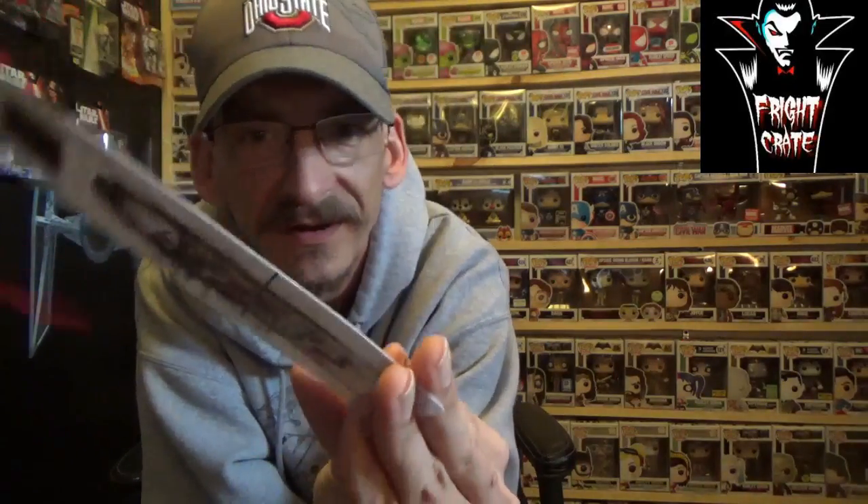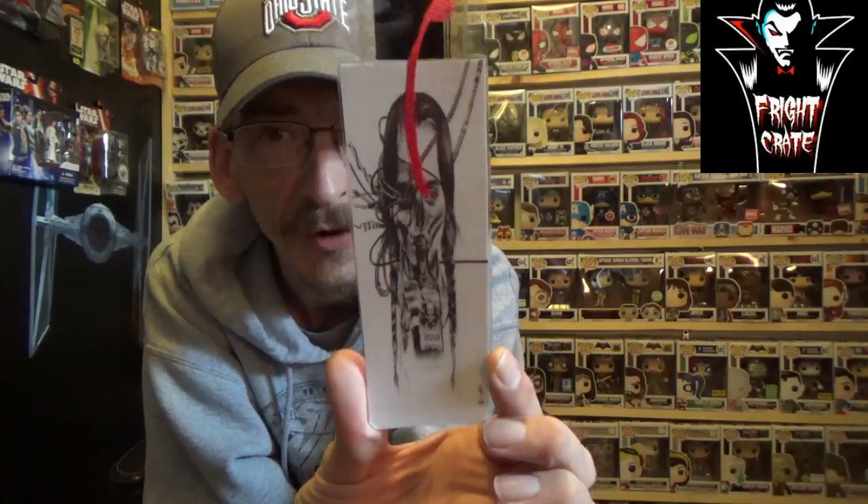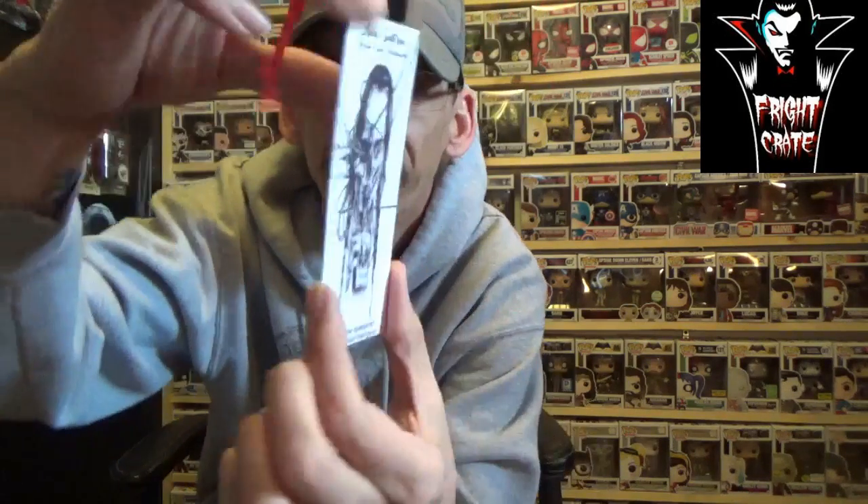Next, looks like we got some sort of a film cell here — it's from Addams Family Values. It's a bookmark with a film cell at the top. I think I got the Hand, but there's Wednesday Addams on there. It is an Etsy artist piece from Blue Tiger Art — very cool.